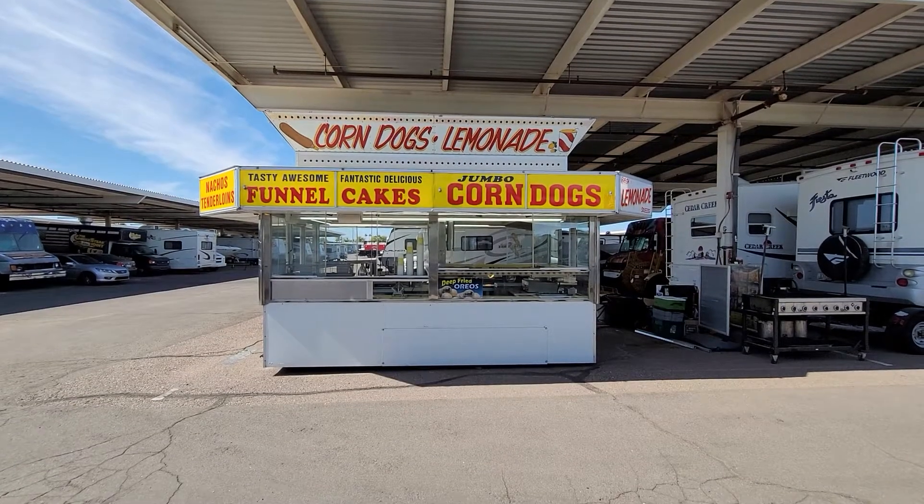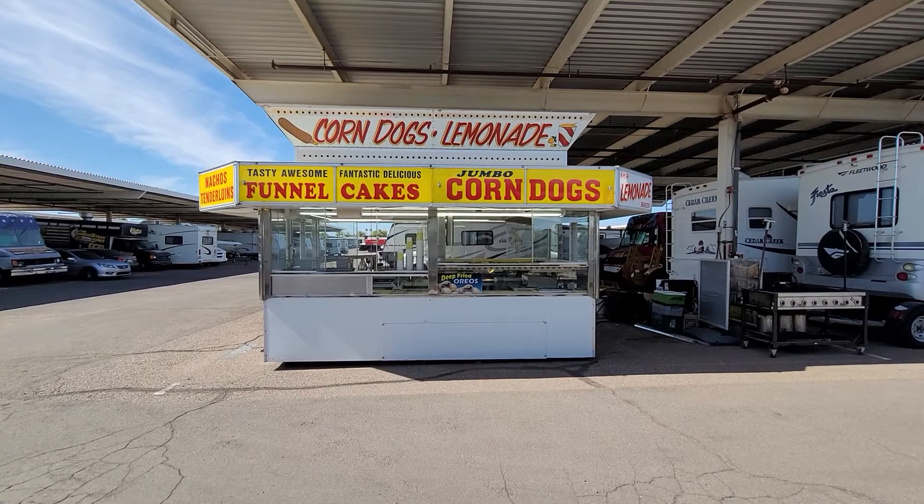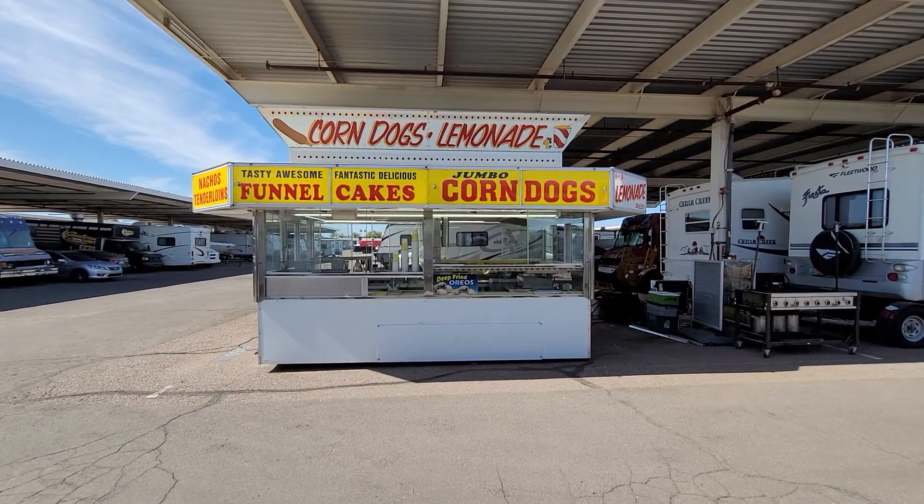Hello, I have a 1985 Shands food trailer for sale in Gilbert, Arizona. I'm going to give you a walk around the outside and then we will look at the inside.